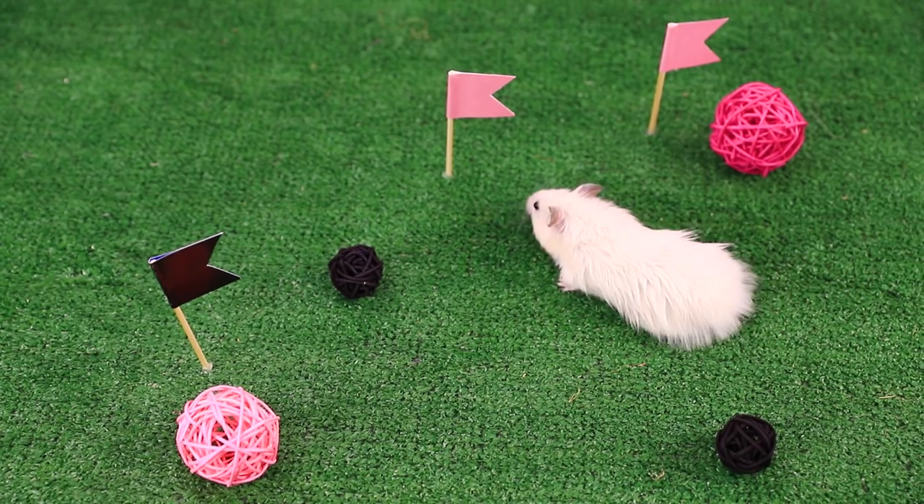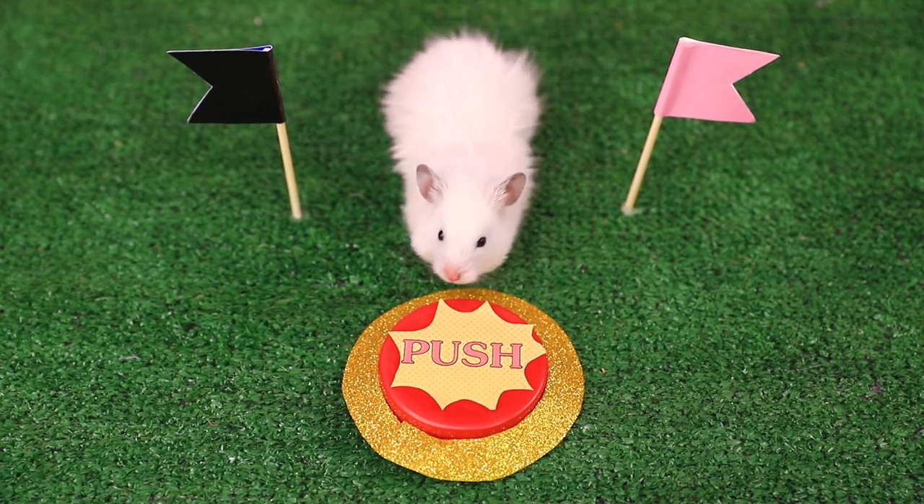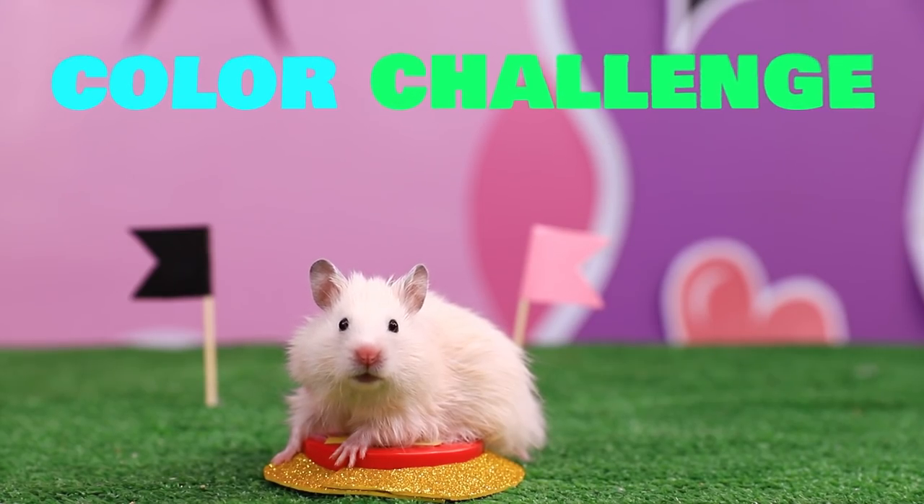All fluffy babies! Ready, set, go! Our black and pink challenge is about to start!